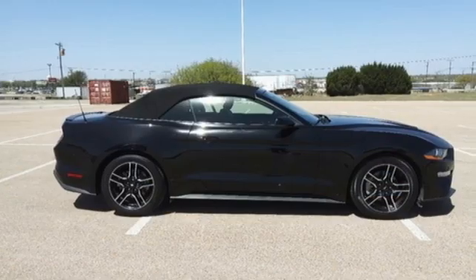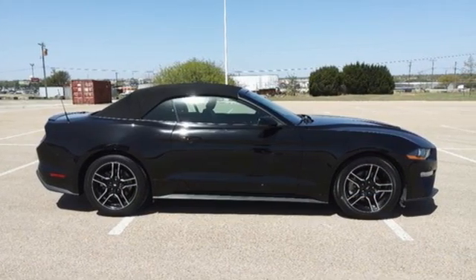Ford, where tradition meets innovation. See it for yourself when you take it for a test drive.